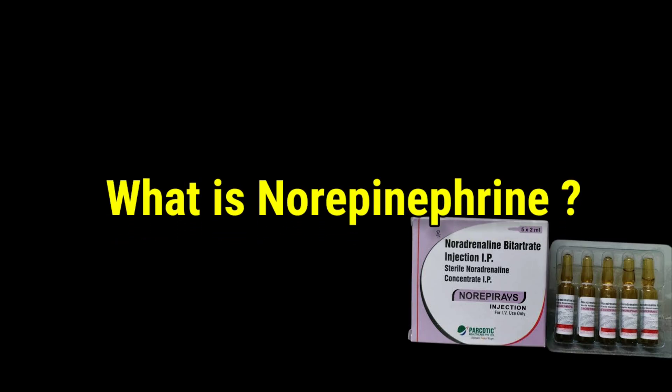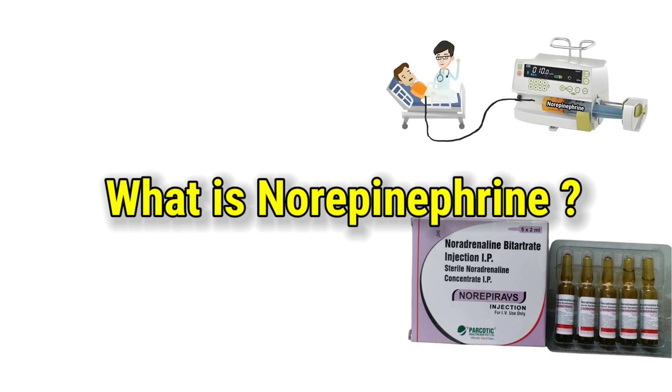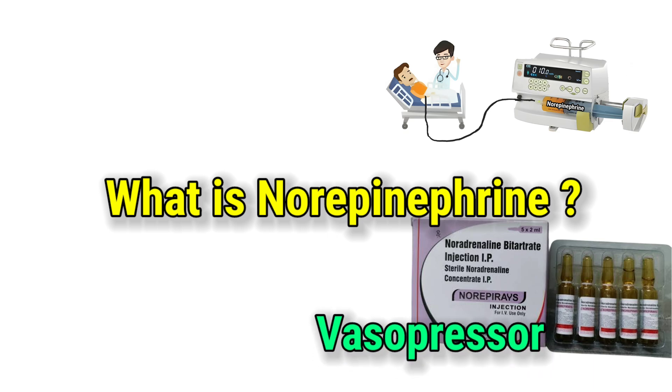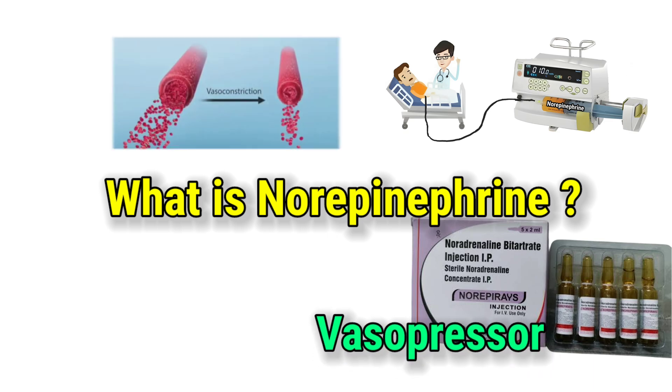What is norepinephrine? Norepinephrine is both a natural hormone in your body and a medication used in critical situations. It's classified as a vasopressor, meaning it works to raise blood pressure by tightening the blood vessels.